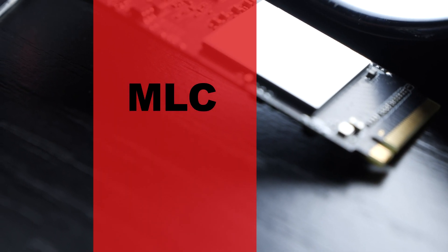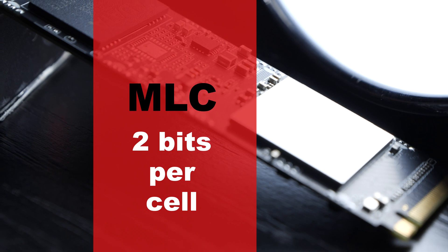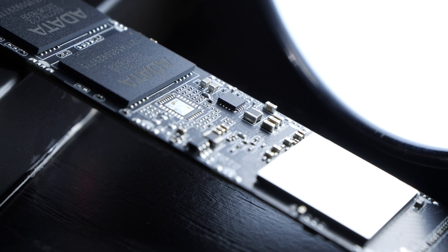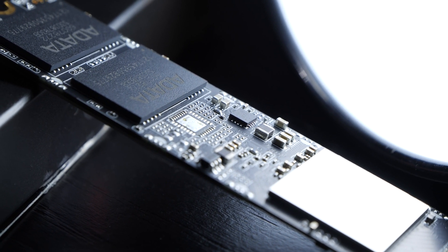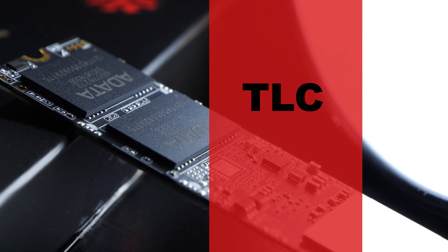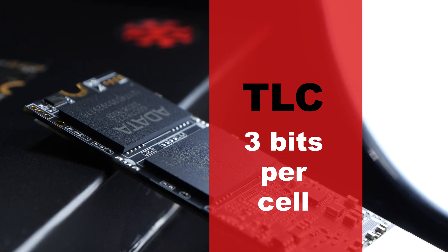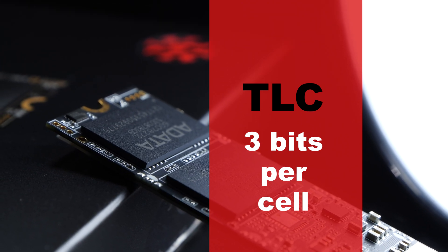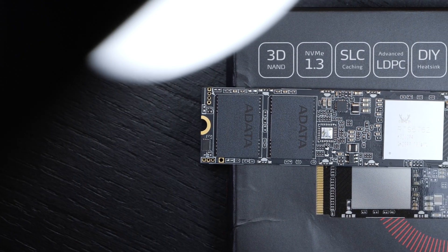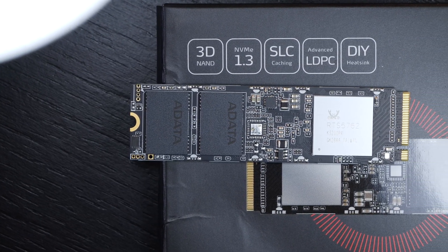MLC already contains 2 bits per cell, so it can store significantly more data per cell at a lower price, but it's slower than SLC and comes with a shorter lifespan. To the aid often comes SLC cache. To this day, the by far most popular NAND memory remains TLC — it contains 3 bits per cell, but is once again slower than MLC and not as durable. Manufacturers often implement SLC caching to help, exactly as with today's ADATA SX8100. The big advantage: not only high speeds but high capacities too, at fairly decent prices.